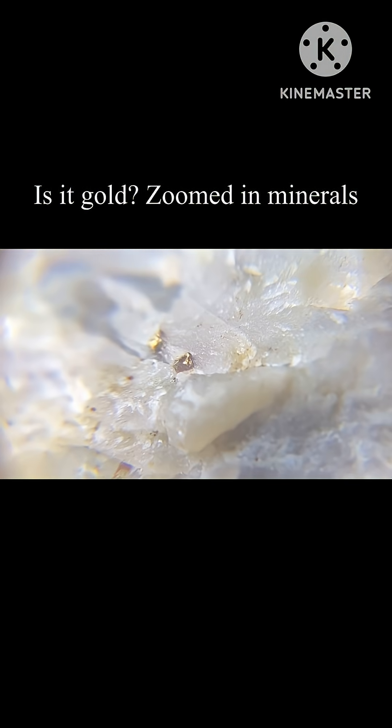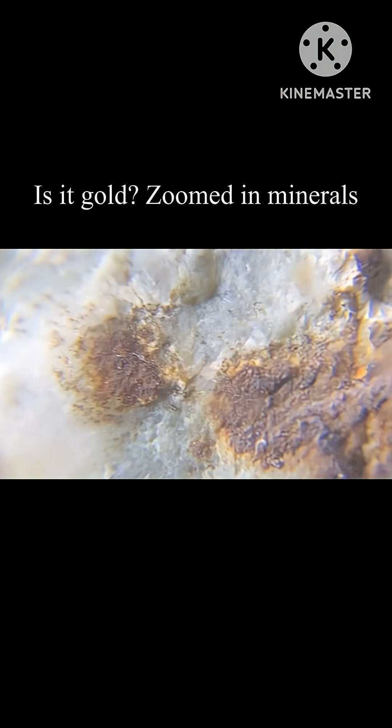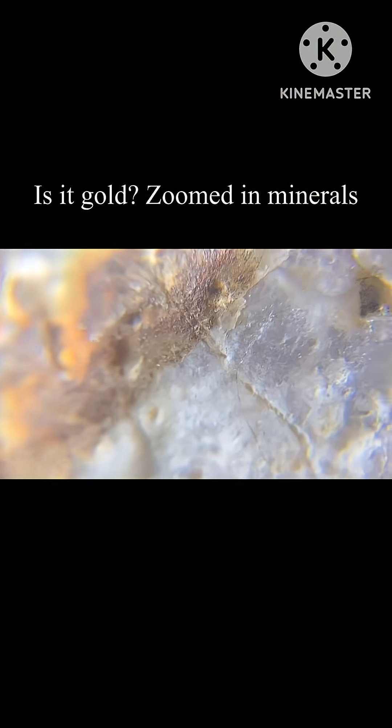I hope to find some more pyrite in the future — what a cool rock this is. Also, this rock appears to have a random rust stain right here; I'm not sure what's going on with this, but it's here.